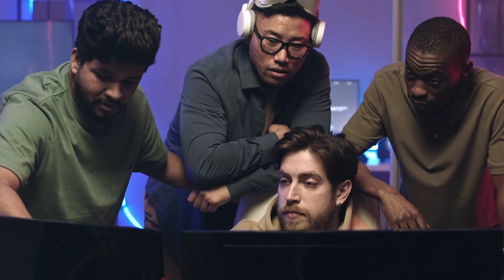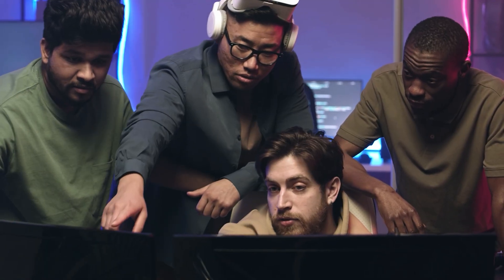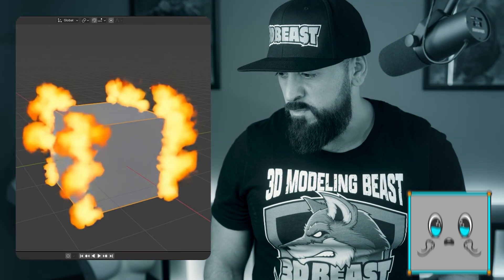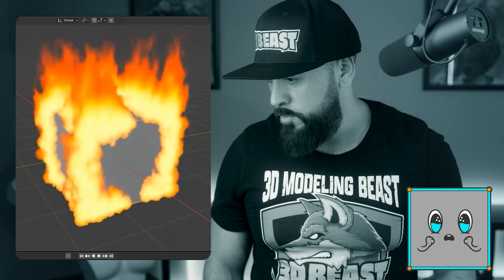You're not alone. Most Blender artists aren't taught how to actually 3D model. They're taught how to follow instructions or copy results. You follow the steps, you build what the instructor builds. But when the video ends, it's just you and that small, adorable little dude. Still no idea how to build something on your own.